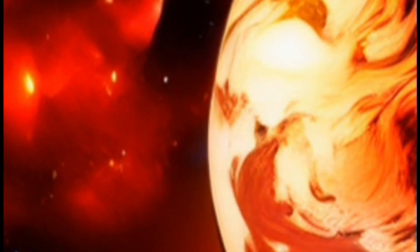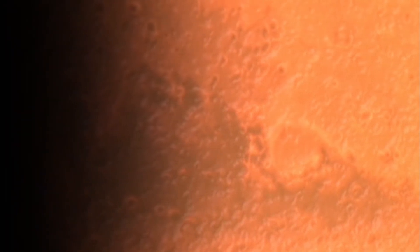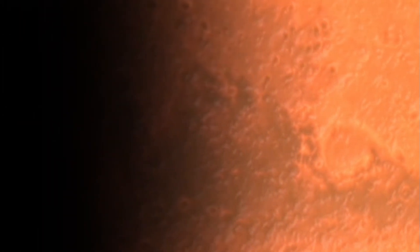Amidst the sulfuric acid clouds, witness hurricane-force winds racing at speeds of over 200 miles per hour, 322 kilometers per hour. Venus has a mysterious super-rotation, where the atmosphere rotates much faster than the planet itself — a fascinating celestial dance that scientists are still unraveling.